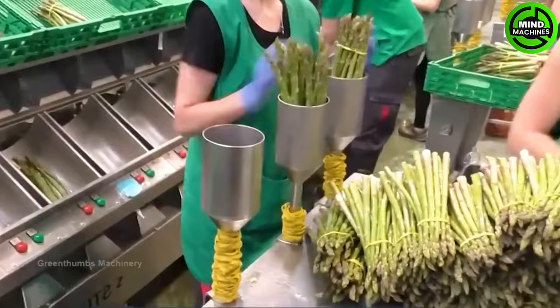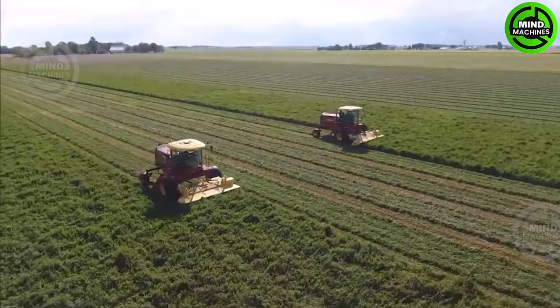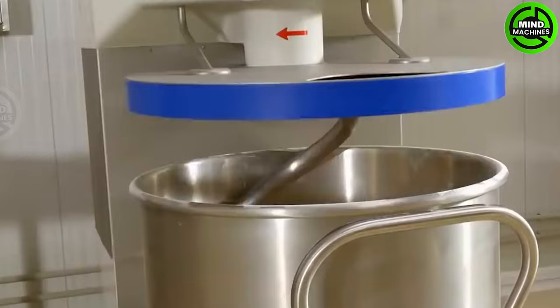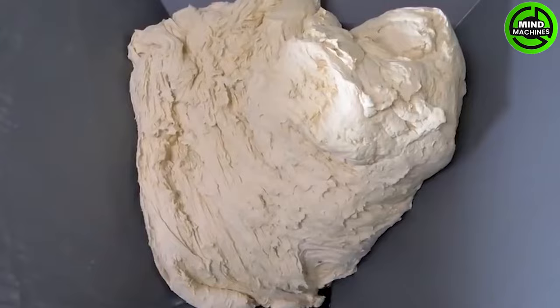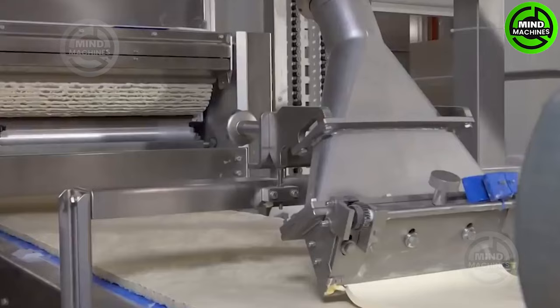This machine will help farmers save a significant amount of time and effort. These delectable croissants are swiftly packaged straight from the oven, ensuring their freshness.